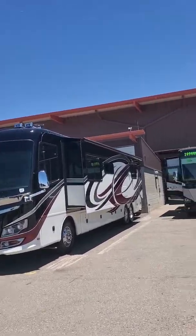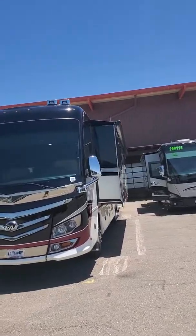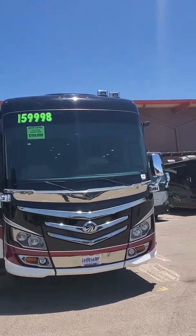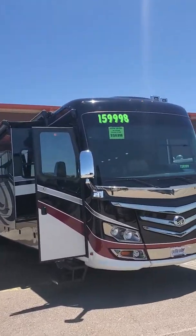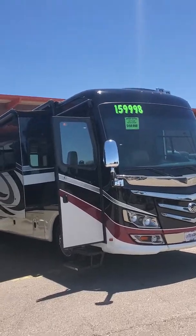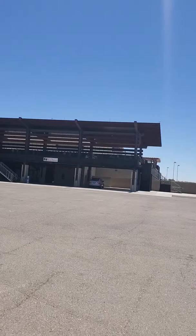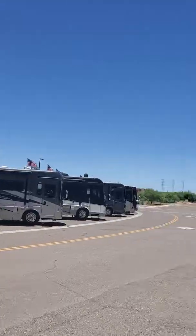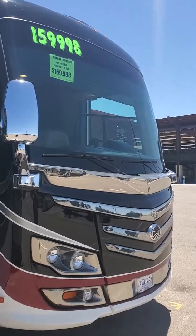Hello Todd, this is Rich Lucera with La Mesa RV. Just wanted to give you a quick little video of this 2013 Monaco Diplomat 43 PDQ. As you can see from the outside — I hope you can hear me well — we do have all the engines and generators running right now, and it's quite a windy day in beautiful Phoenix, Arizona. We've got a good sale going on. Let's take an in-depth look at this particular coach and I'm going to show you anything that's right or wrong with it.